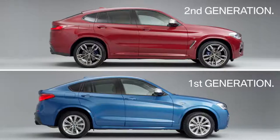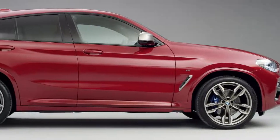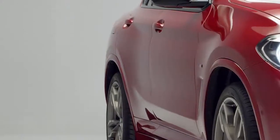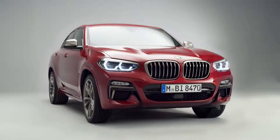Looking at the side, the evolution towards an even sportier appearance becomes clear. The coupe shape has been enhanced through a flatter roofline and the muscular rear shoulder above the wheel arches, giving the all-new BMW X4 a distinctive sporty design.